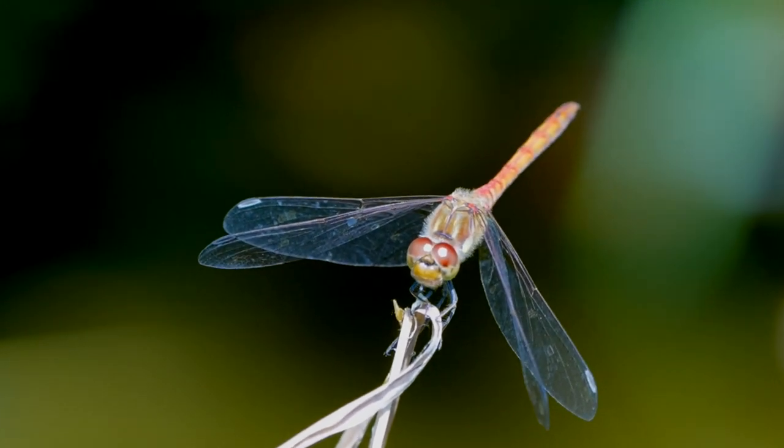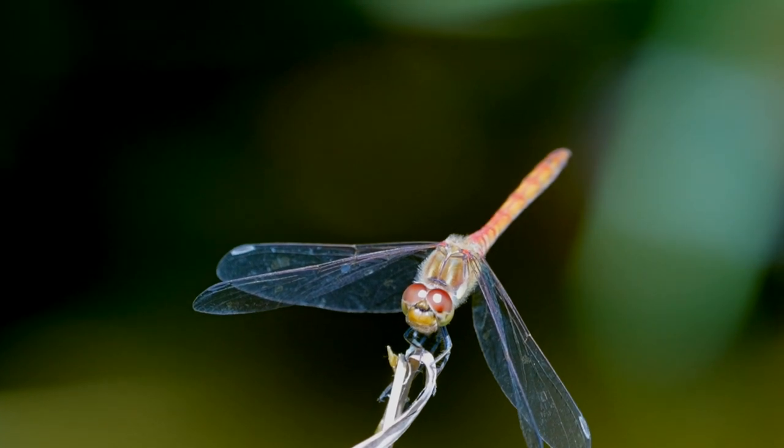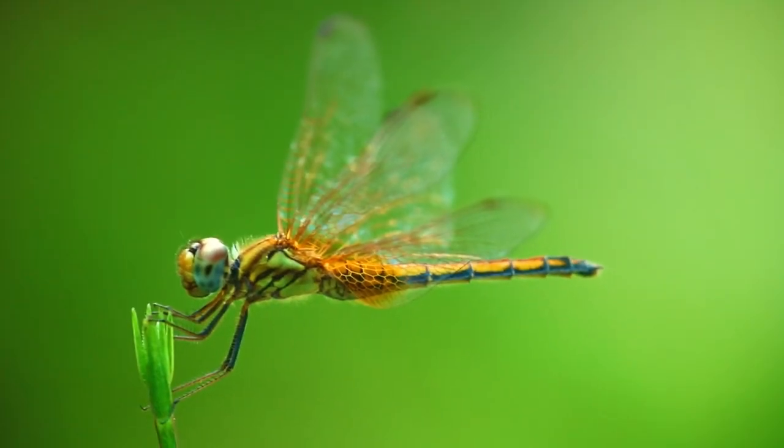The number of facets in one eye can reach 10,000 to 30,000. Each faceted eye works independently and is isolated by pigment cells. The dragonfly's eyes allow it to see everything going on around it, covering 360 degrees. In addition, the dragonfly's head can rotate in any direction.